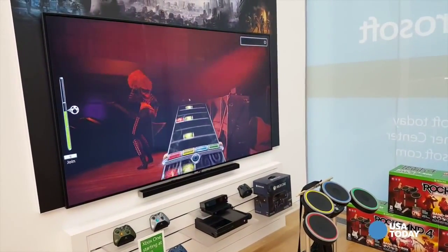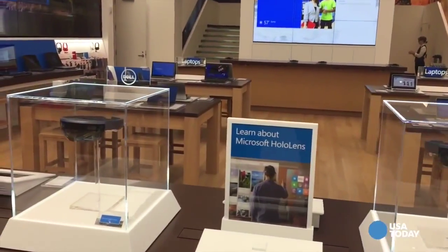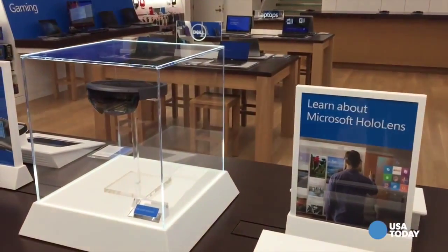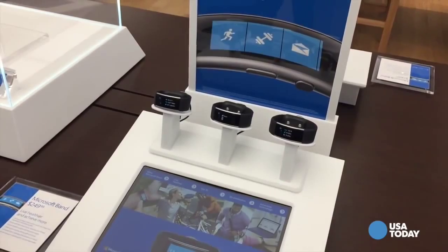As you make your way back into the store, you'll notice our feature table here that showcases Microsoft HoloLens — obviously a really exciting product for Microsoft to showcase here in our flagship store — as well as Microsoft Band 2.